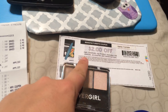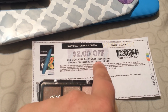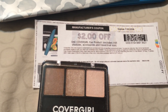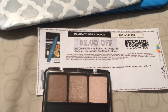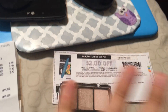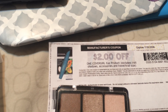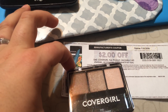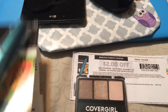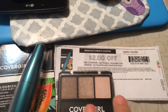Then they had this other coupon — two dollars off one CoverGirl eye product — with just the basic exclusions: it excludes one-kit shadows, doesn't even mention the Cheekers. It's showing the mascara but it clearly says it's for any CoverGirl eye product. So I got the eyeshadow and I had this mascara with the separate coupon for it.